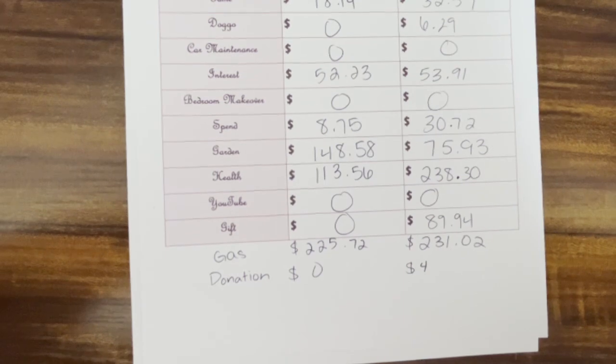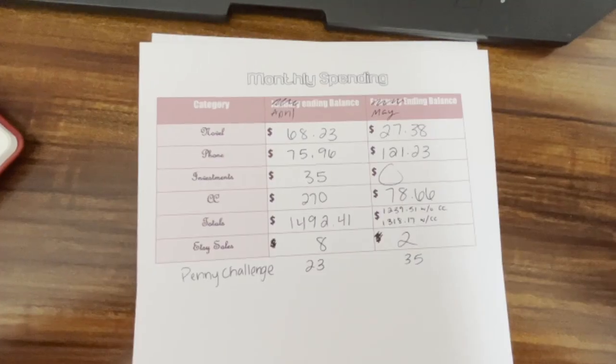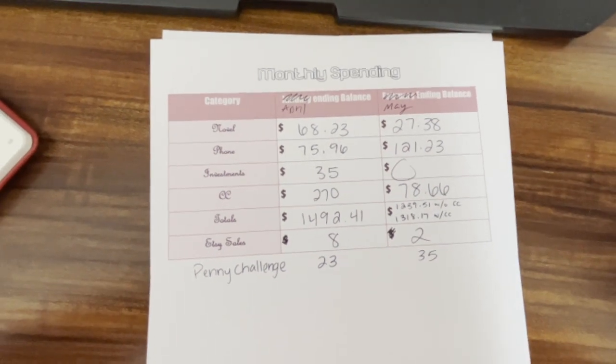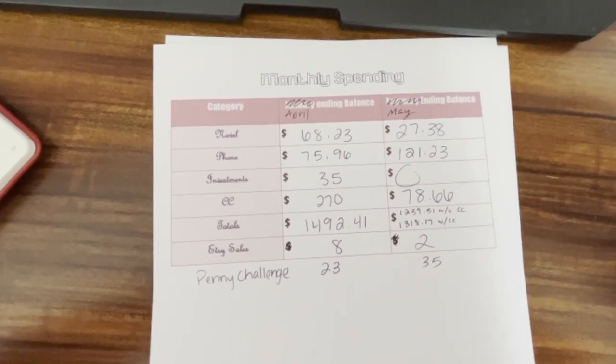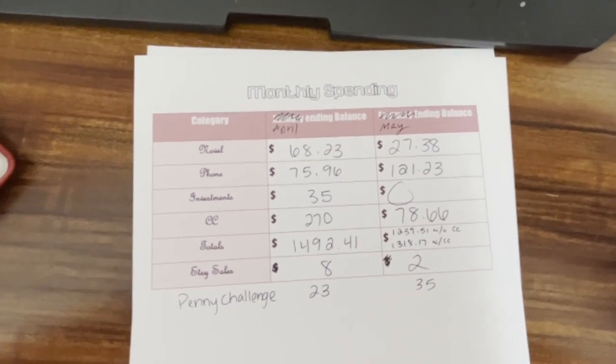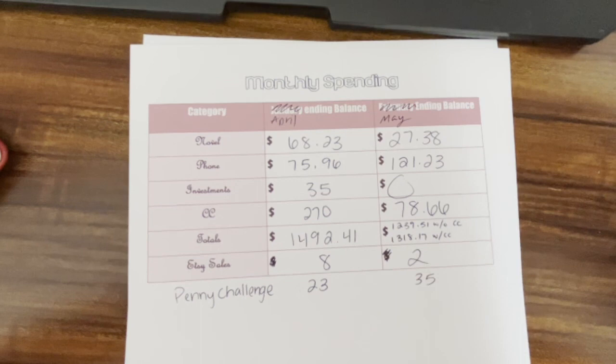Gifts I spent $89.94. I spent about the same on gas this month at $231.02, and I did donate four dollars. For novel I spent less at $27.38 — one of my novels just ended, so I probably won't be spending as much on novel anyway. Phone I spent $121.23.